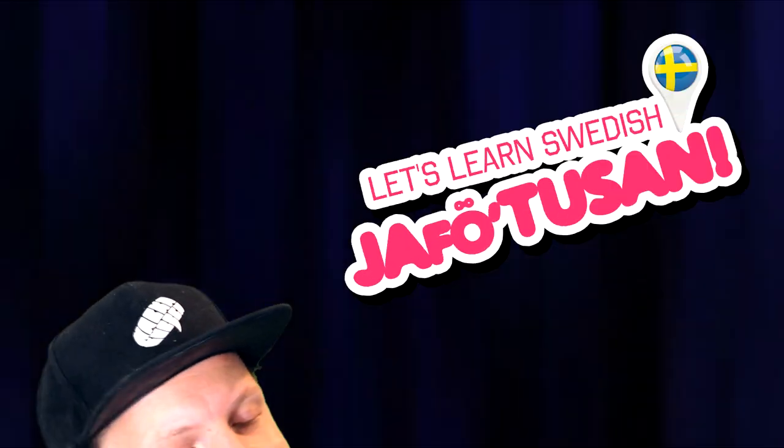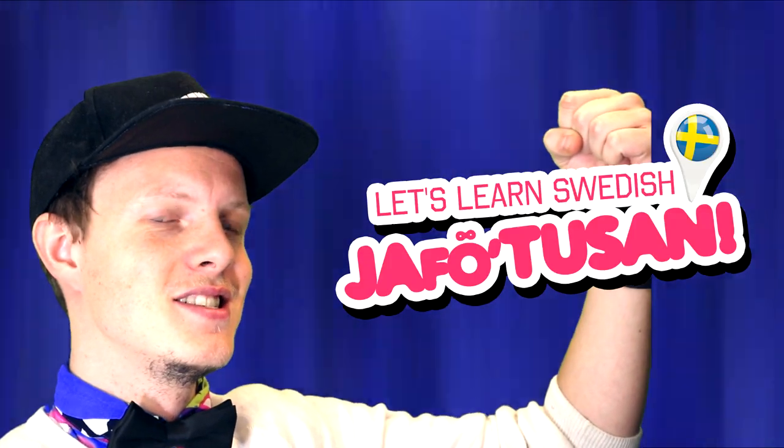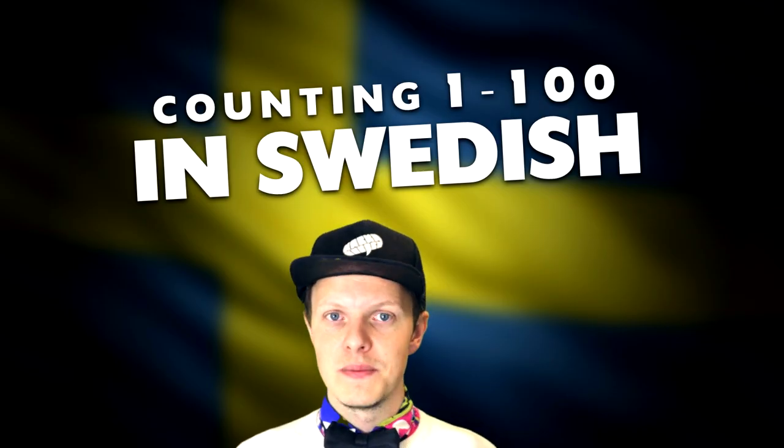Hi guys, I hope you're having a splendid day out there and welcome back to Let's Learn Swedish! This is the second episode in this exclusive Swedish lesson series. In this episode we're going to talk about how to count from one to a hundred in Swedish.